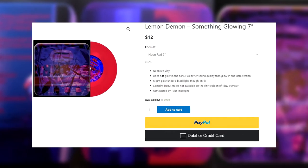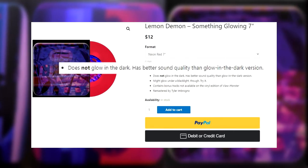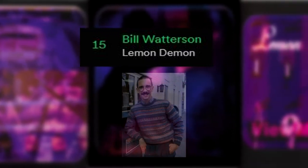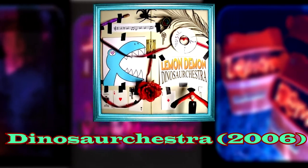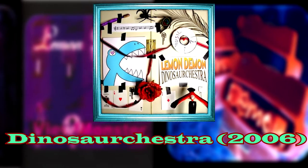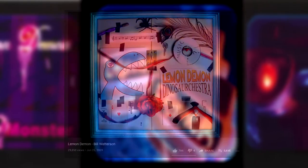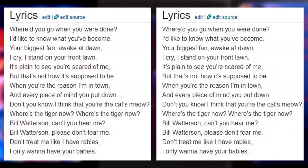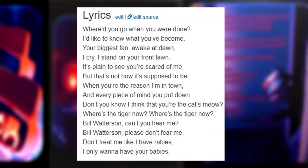There is also a neon red variant that doesn't glow in the dark. Did you know the track 'Bill Watterson' — the song about stalking the creator of the Calvin and Hobbes comic strip — was already on a Lemon Demon album before View Monster? On Lemon Demon's 2006 album Dinosaurchestra, Bill Watterson was a bonus track. This old version is only a minute long; the instrumental has the same type of melody but this 2006 version stops right after the first verse.